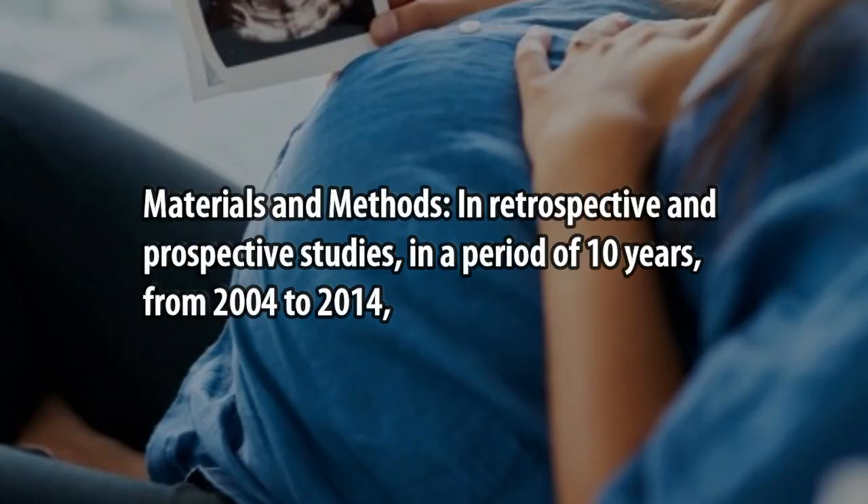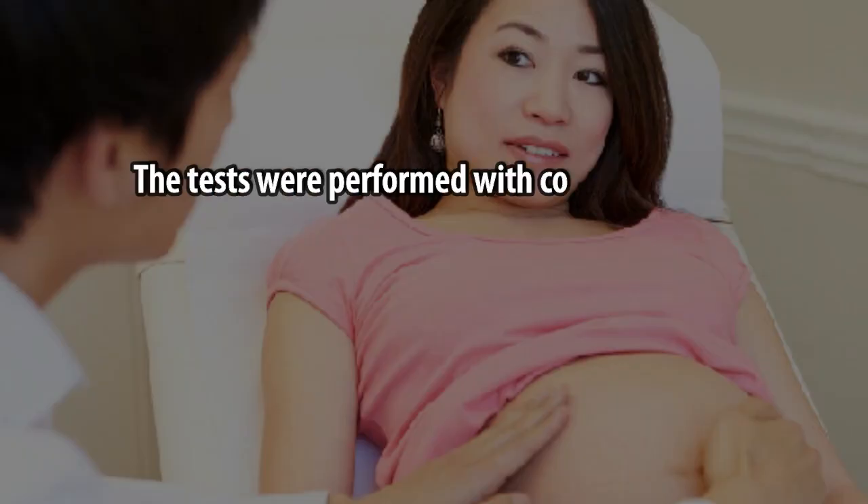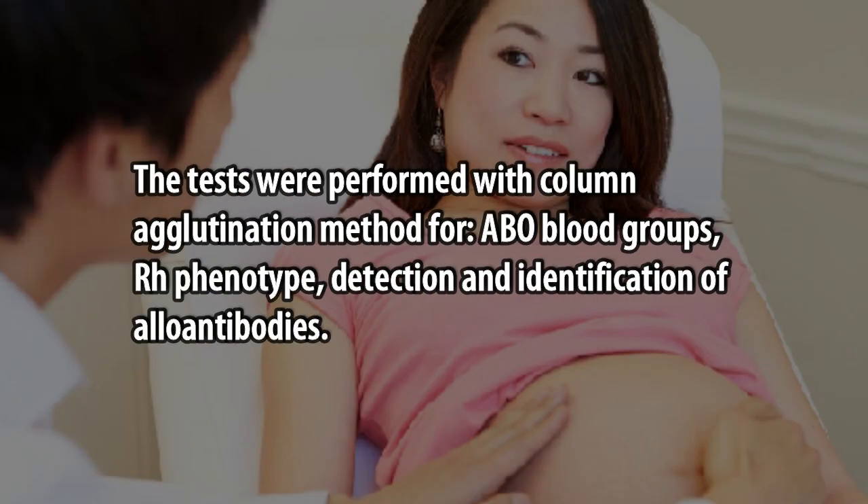Materials and Methods: In retrospective and prospective studies over a period of 10 years, from 2004 to 2014, immunohematology tests were performed on 22,009 samples from serums of pregnant women. Tests were performed using the column agglutination method for blood groups, RH phenotype, and detection and identification of alloantibodies.